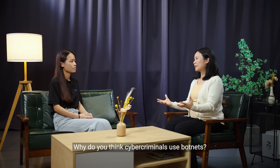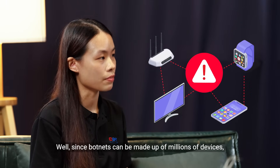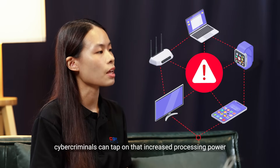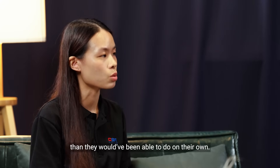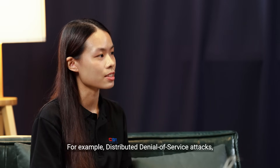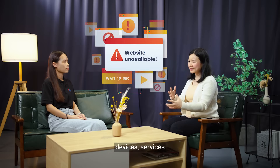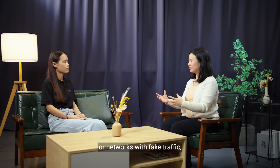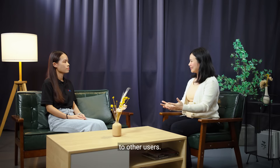Why do you think cyber criminals use botnets? Well, since botnets can be made up of millions of devices, cyber criminals can tap on their increased processing power to carry out larger scale attacks than they would have been able to do on their own. For example, distributed denial of service attacks. It's when cyber criminals flood devices, services or networks with fake traffic, which makes them inaccessible to other users.